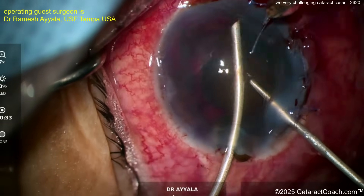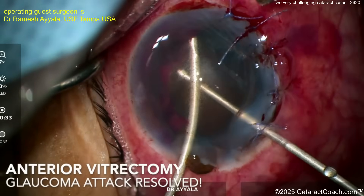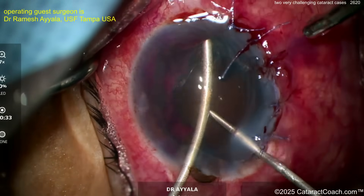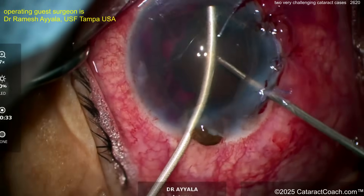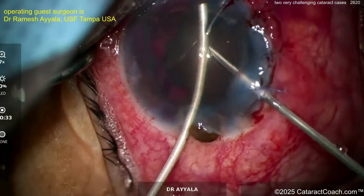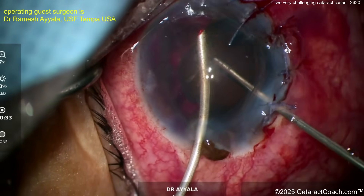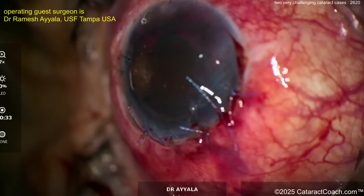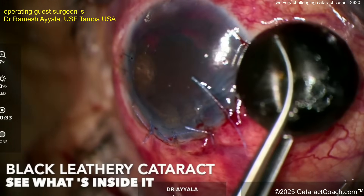Let's suture this cornea back up and clean up the case. An anterior vitrectomy is obviously needed here — this patient has absolutely no zonular or capsule support at all. That also resolved the glaucoma issues. Now the question is: if the pressure was 78 for a prolonged period of time, how much optic nerve is even left? We'll find out in the post-op period.